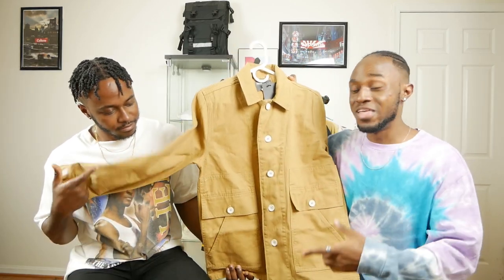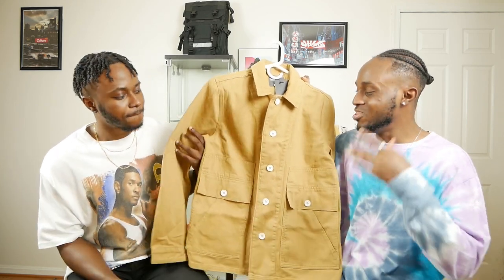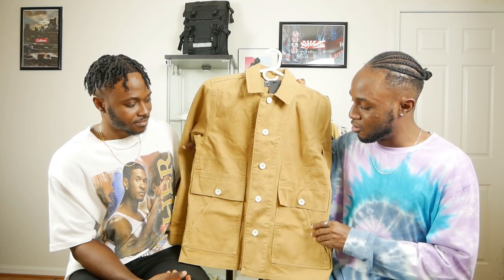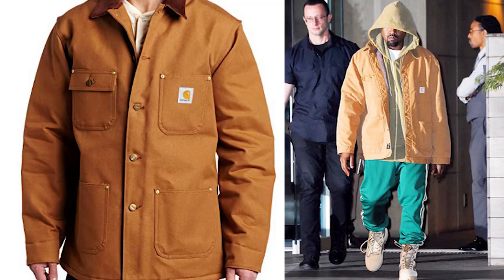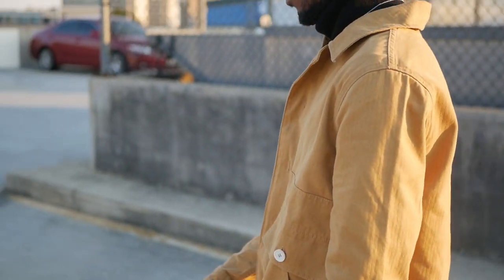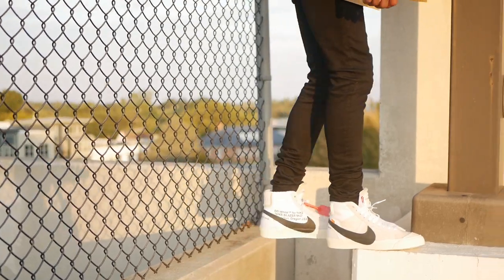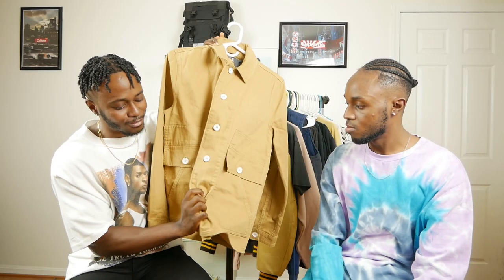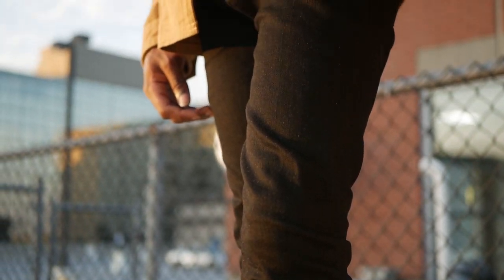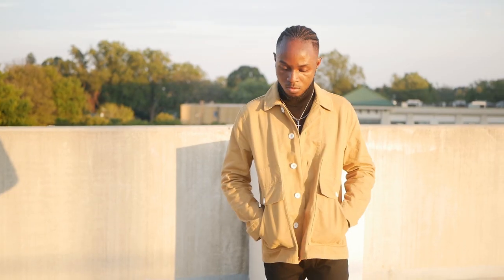The next jacket we picked up is from ASOS — it reminds me of vintage Dickies and Carhartt jackets. I really like this golden color, which is similar to what most Carhartt and Dickies jackets have, and as we said, this golden color is gonna be very popular this fall going into winter. If you try to pick up the actual Dickies or Carhartt jackets they'll run you a lot of money, so we found a similar cheaper version on ASOS and we're leaving the link in the description. This gives you a different type of aesthetic than the other jackets, and it's a little bit longer than a regular jacket, coming down to the thigh area.